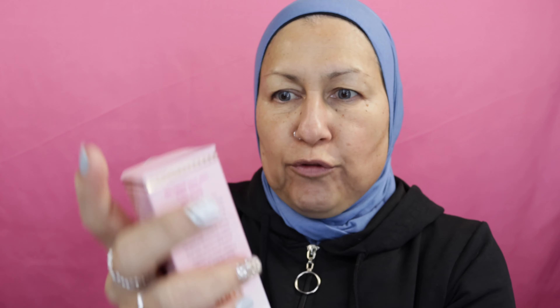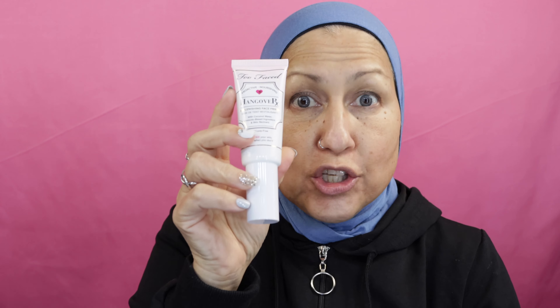Speaking of a hangover — Hangover RX. This is Too Faced. It's a deep breath Hangover RX protective nourishing primer. This revolutionary makeup primer is infused with coconut water, probiotic-based ingredients, and skin revivers that work together to boost skin radiance, promote elasticity, and help hydrate while locking down makeup for fresher, longer, more flawless wear. It's $35 retail. It doesn't have SPF, but I have one just like this with SPF. Primers are welcome, and this is a moisturizer-primer combo, so this is good.